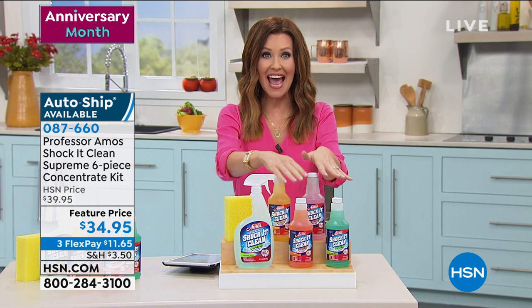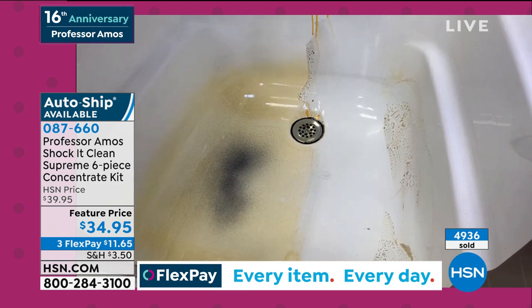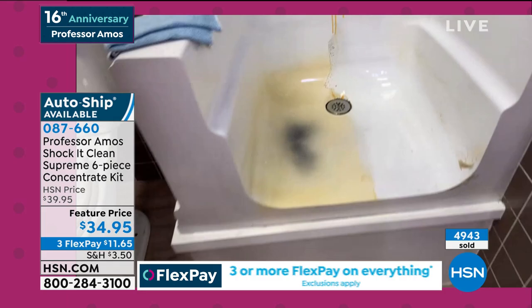This is the anniversary set and over 4,500 of these sets have been sold — we just launched this set this weekend. Almost 5,000 because everybody wants to clean smarter, not harder.